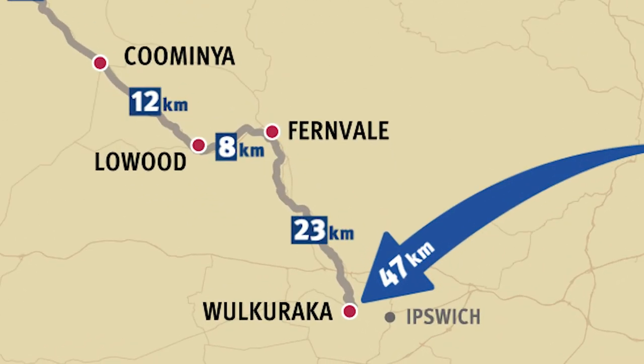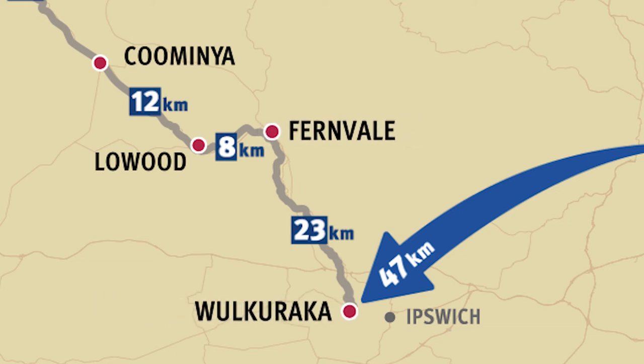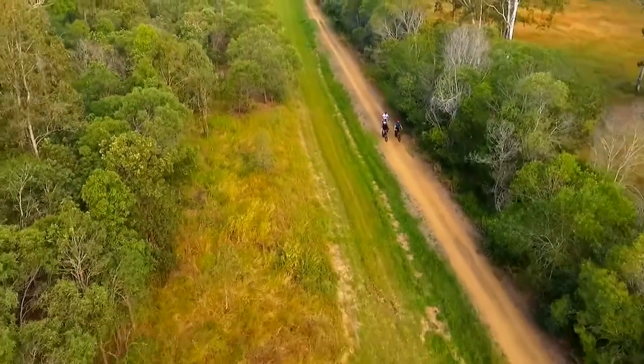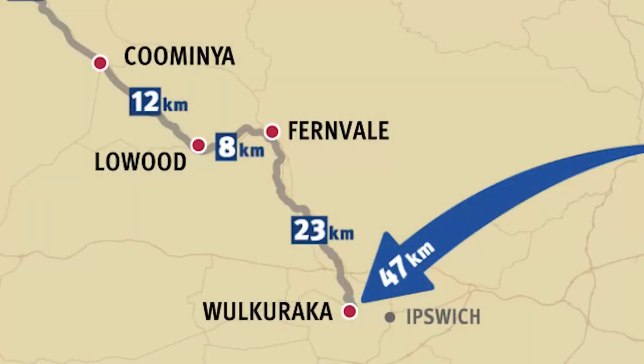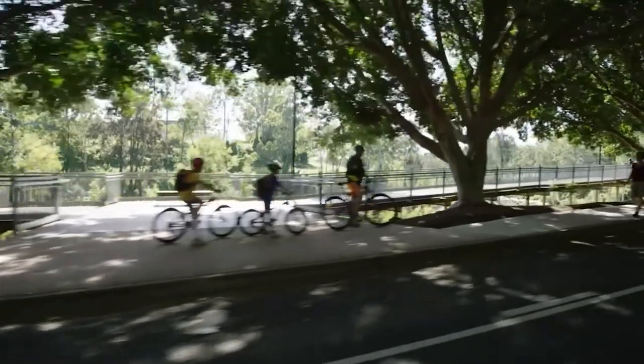The southern section from Fernvale to Woolcarucka is also a great summer pick, as it starts to feel more like a forest trail run, with tall trees lining large sections of the trail. It's a nice flat run that leads you all the way to Woolcarucka in Ipswich, where you can cool down at the water playground at Bob Gamble Park, which overlooks the river.